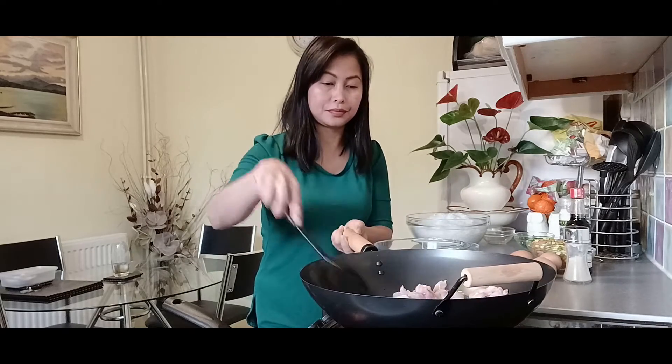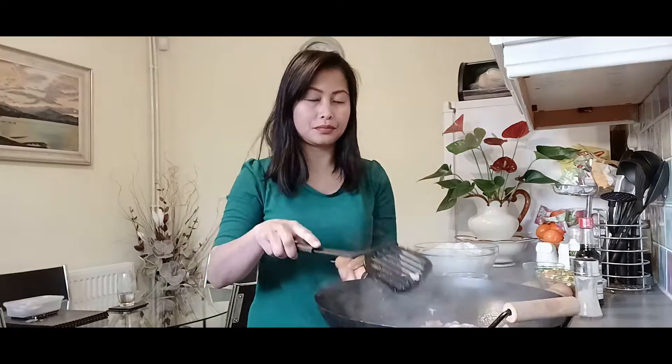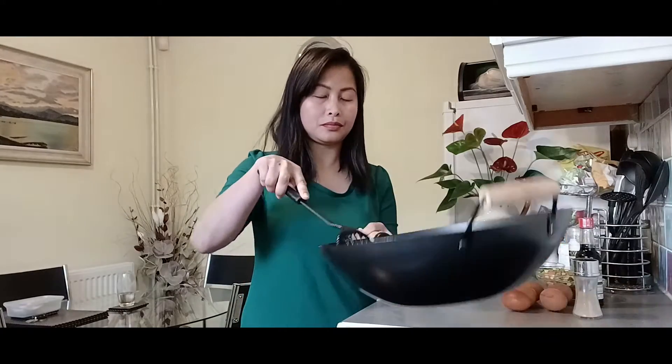And now I'm gonna add the chicken. I'm gonna add pepper and season it with salt.